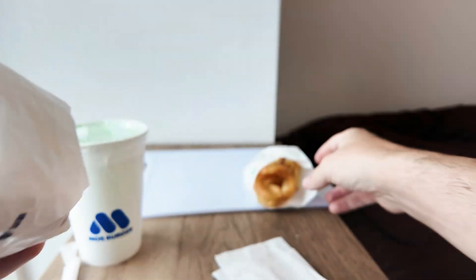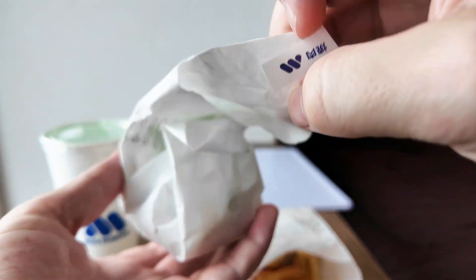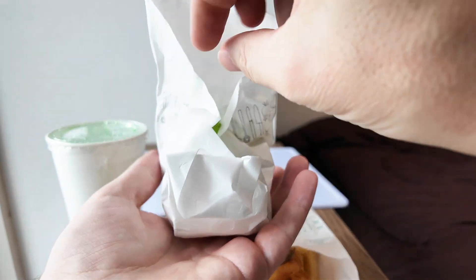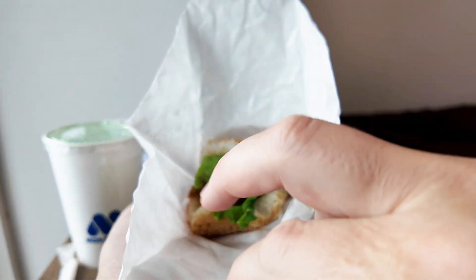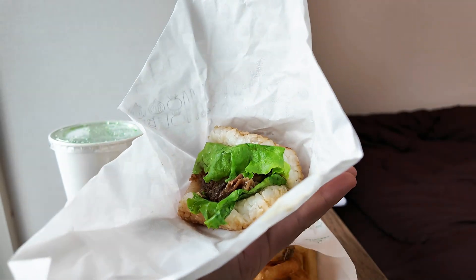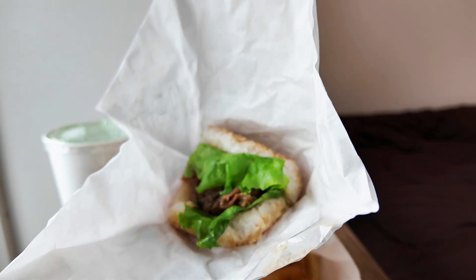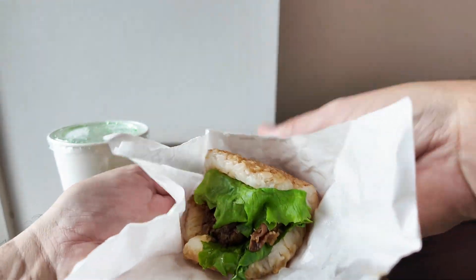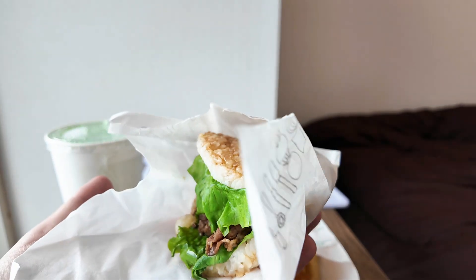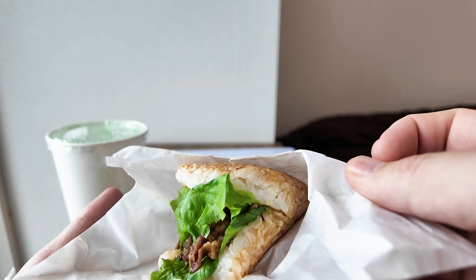Let's open it up. It's got a novelty value — so this is how it looks. You don't get a bread bun; you get a bun made of rice. It's quite difficult to see here, but the top and bottom buns are made of compact rice.